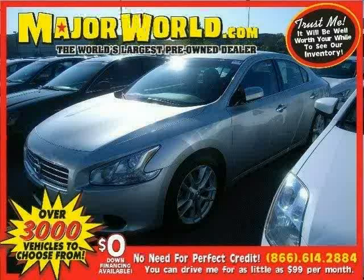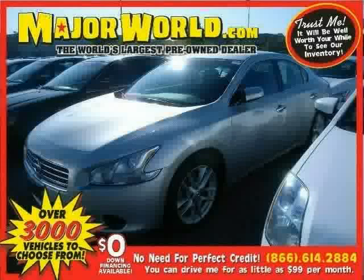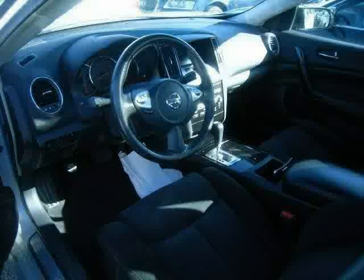Look at this 2009 Nissan Maxima equipped with MP3 player, dual zone air conditioning, leather wrapped steering wheel, sun moon roof, brake assist, rear head airbag, traction control, front wheel drive, vehicle anti-theft system, four wheel anti-lock brakes, cruise control, and power passenger seat.